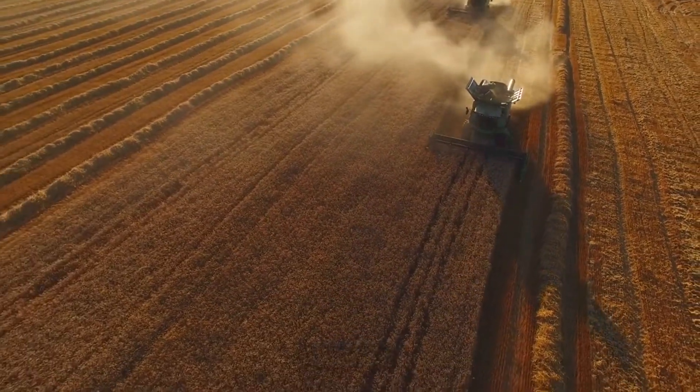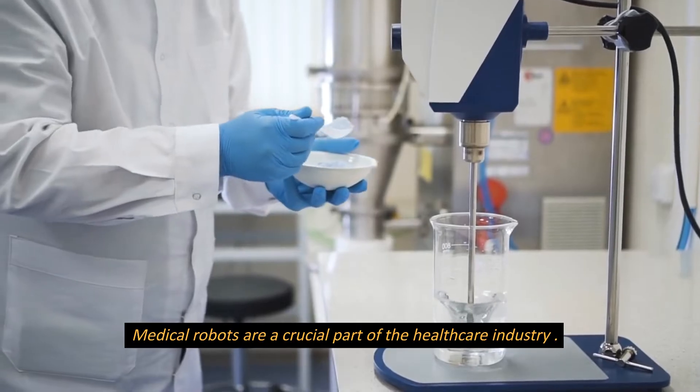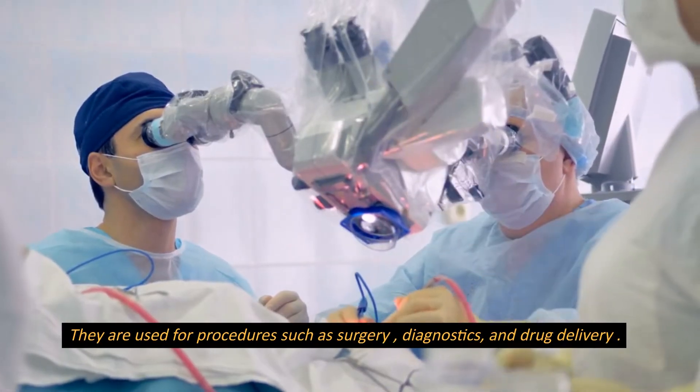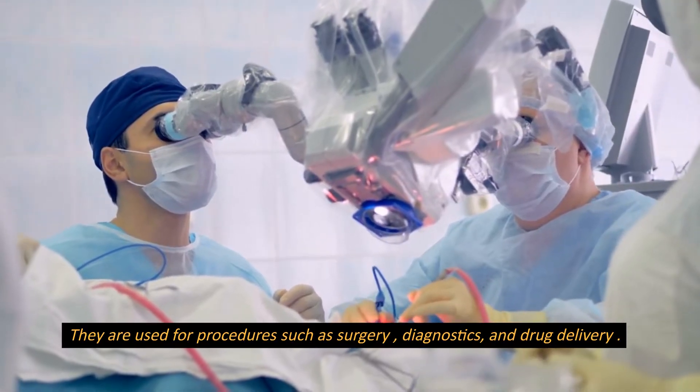Medical robots are a crucial part of the healthcare industry. They are used for procedures such as surgery, diagnostics, and drug delivery.